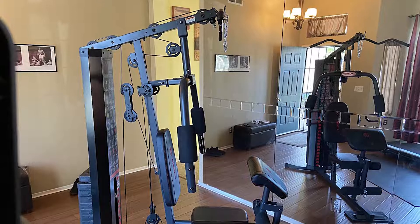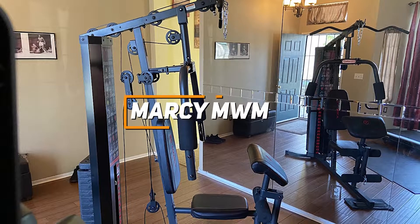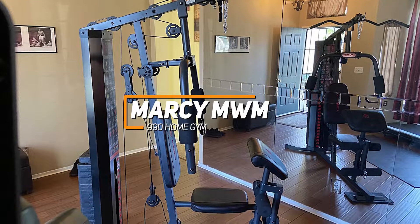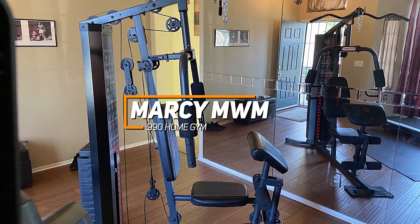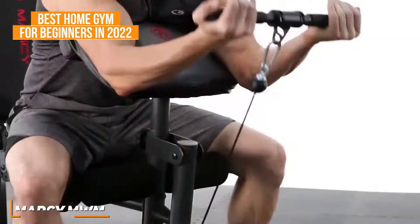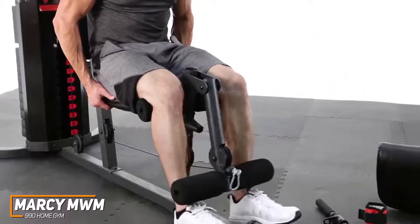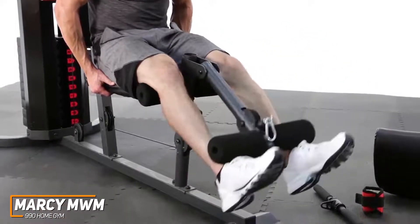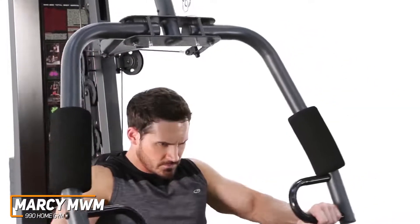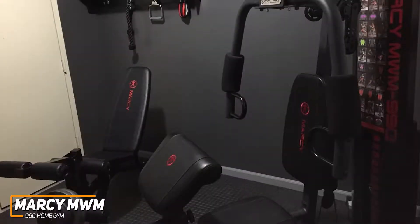Now not all home gyms are easy to use, especially for those looking to get started with their first home gym. The Marcy MWM 990 Home Gym is designed with beginners in mind and is our pick for the best home gym for beginners in 2022. It gives you some useful features and a multifunctional design for full-body workouts. It comes with a heavy-duty steel build to maintain performance, an adjustable preacher curl pad for targeted training, and a beginner-friendly weight stack.